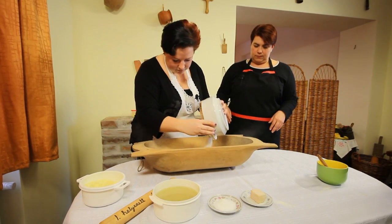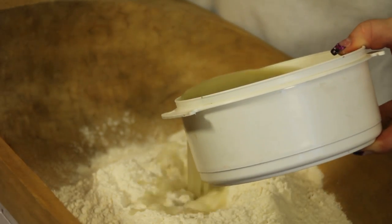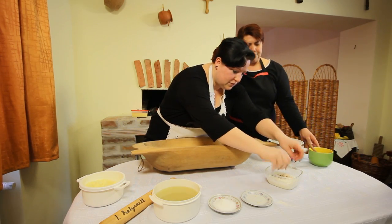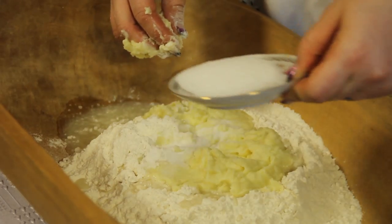A lisztet és a rétes lisztet keverékét beleöntjük a teknőbe. Az előzőleg melegített krumplilevével meglocsoljuk és hozzáadunk egy kevés tört burgonyát. Közben a langyos tejünkbe élesztőt morzsolunk és megvárjuk, míg felfut. A lisztes krumplis masszánkat megsózzuk és jól összekeverjük.